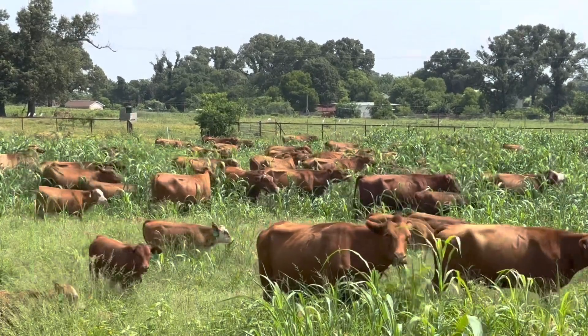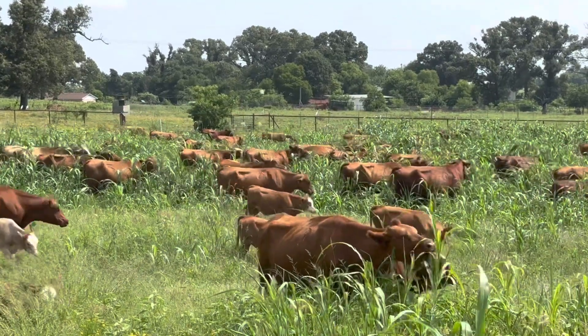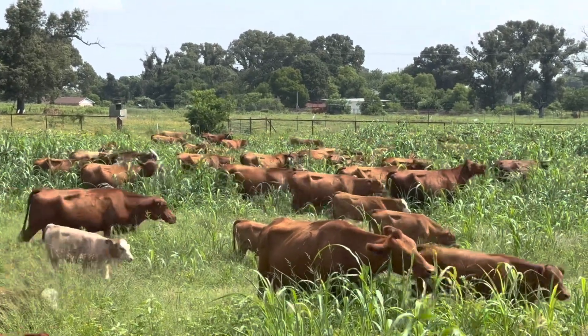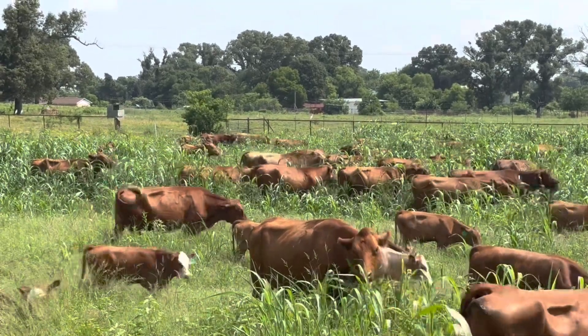We use effective stockmanship. It's a quiet way to move cattle — a way that uses their natural instincts to make them go where they think they want to go, which just happens to be where we want them to go.